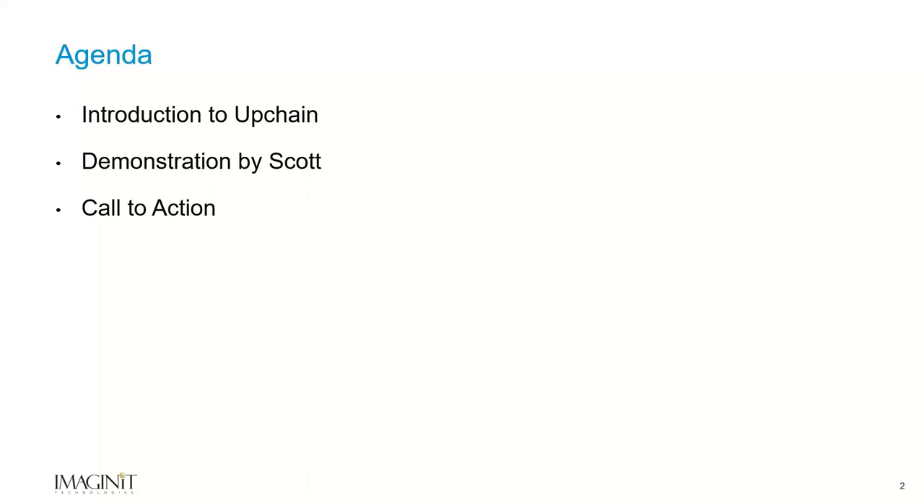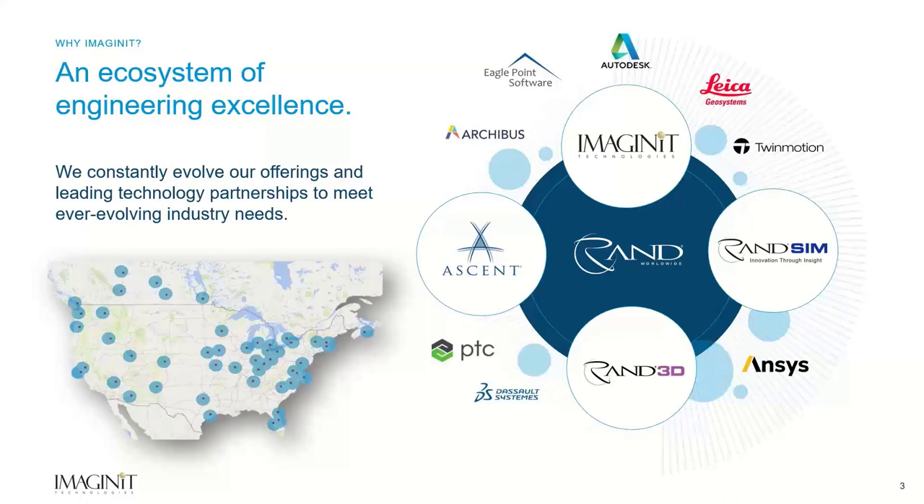Before I jump into UpChain, I wanted to take a few minutes to talk about why Scott and I are presenting this to you today. Imaginit is a platinum partner for Autodesk, and we're also a wholly-owned subsidiary of RAND Worldwide Corporation. RAND is a family of technology companies, and what we do is we acquire, resell, create, and implement technology for our clients to drive better employee and customer experiences.